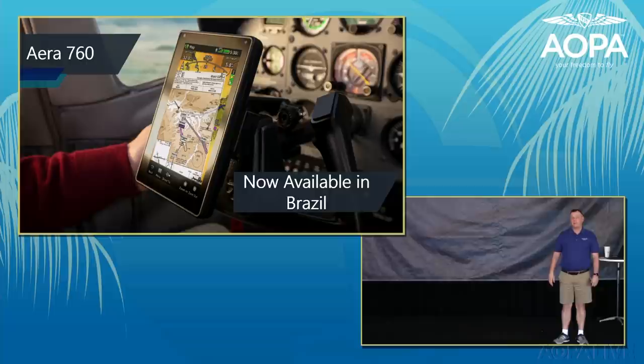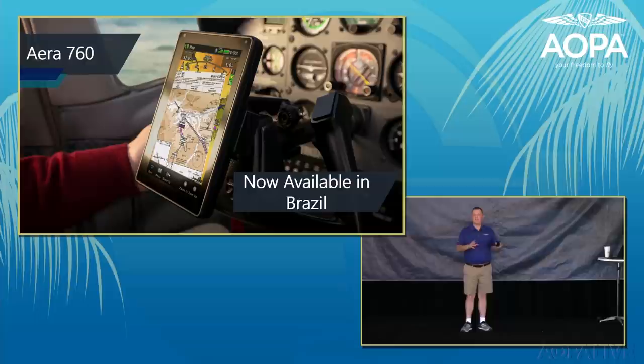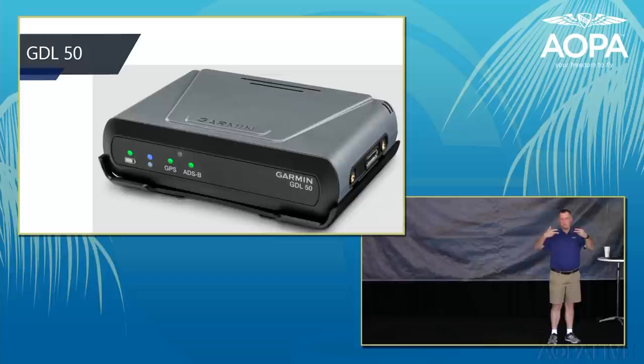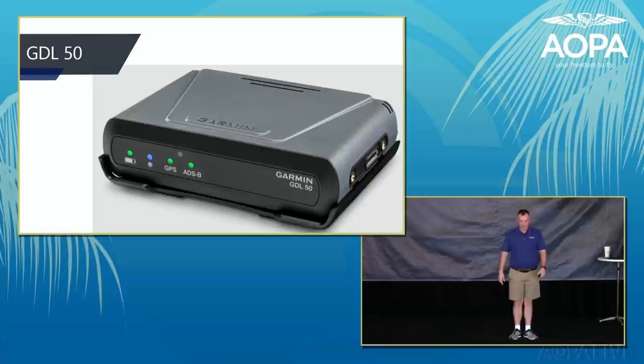The AERA 760 portable navigator replaces the AERA 796 with a faster processor and better screen, interfacing with the GDL-50 series ADS-B receivers. The GDL-50 is an ADS-B traffic and weather receiver; the GDL-52 adds XM weather and XM music. These portable systems can also be Bluetooth-connected to your boat, car, or home stereo as an XM receiver.